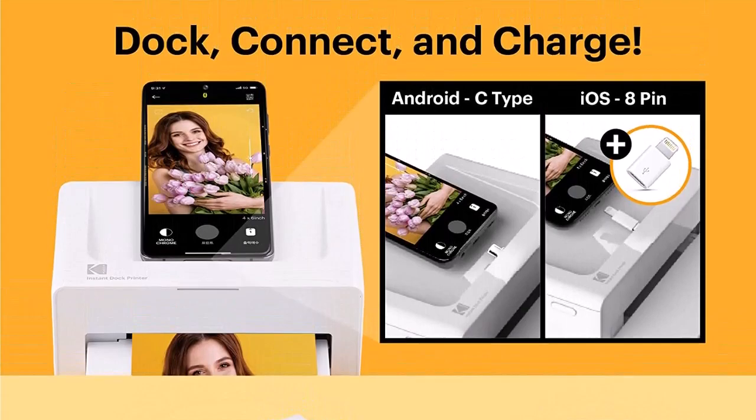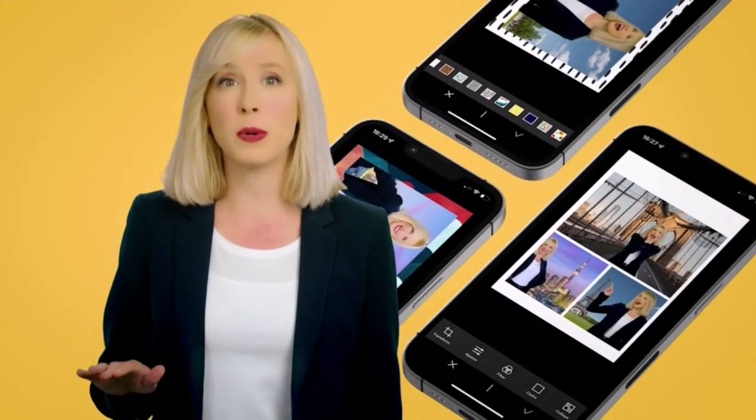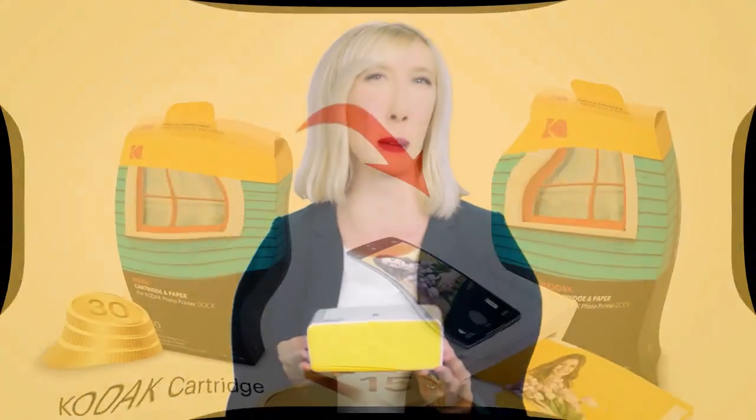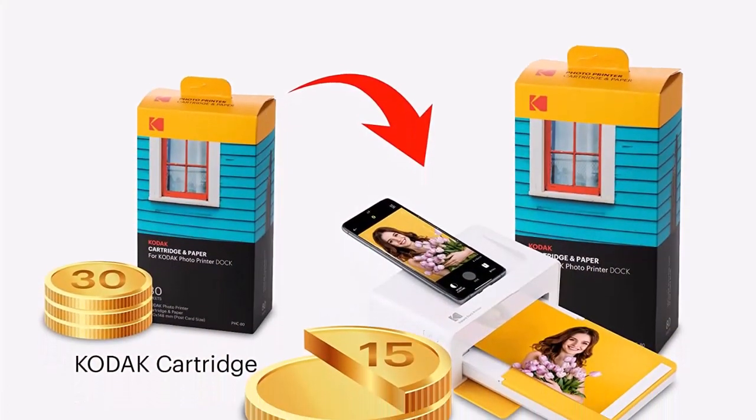Superior photo quality: Kodak Dock Plus uses 4Pass technology to print flawless photos. It prints in layers of color with a laminating process, so it's fingerprint-proof and water-resistant.